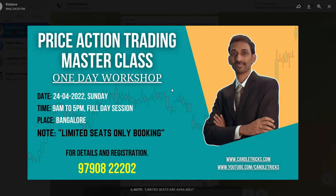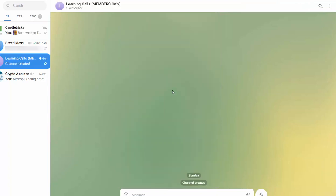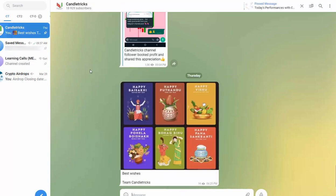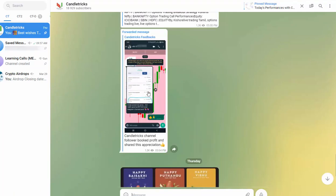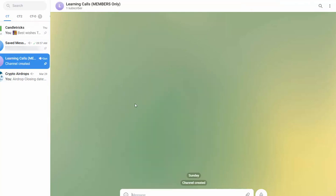This is our upcoming training program happening in Bangalore city on 24th April 2022 — next Sunday. It's a full-day session. For course details and registration, WhatsApp me at 9790822202. Remember, very limited seats are available; some members have already booked. If you are interested, WhatsApp me earlier to book your seat. This learning calls group is only for members who are going to participate in upcoming batches from Bangalore city.